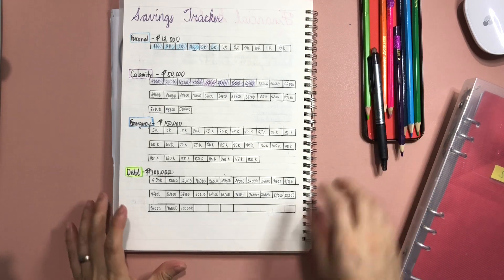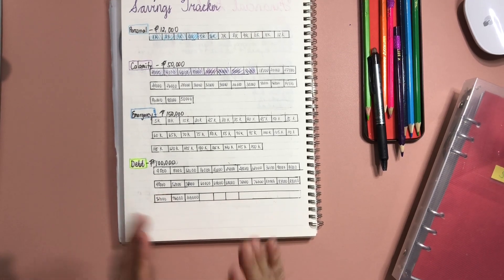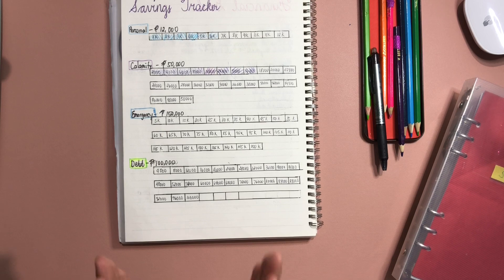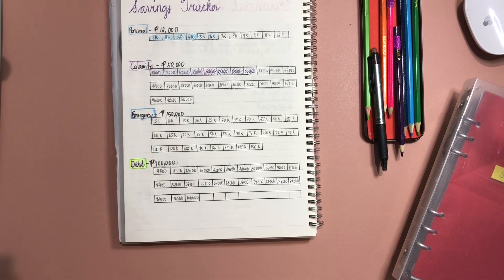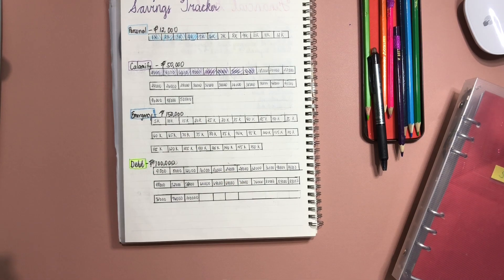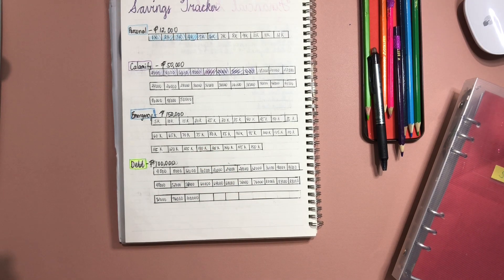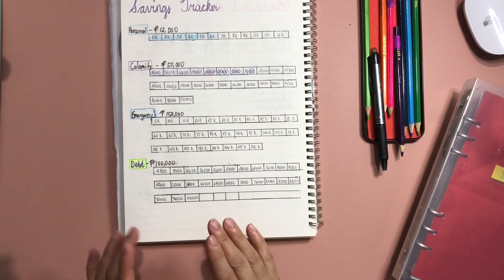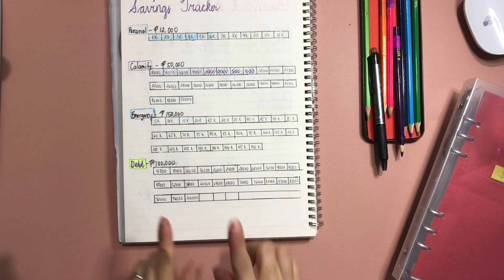The last one is debt fund. I'm trying to save 100,000 pesos over the next two to three years. After fully funding our calamity fund, hopefully this year, my next priority will be debt fund and then emergency fund. Right now I am doing all three, but emergency fund and debt fund only receive a small minimum amount. For debt fund, after counting, we have a total of 5,000 pesos.